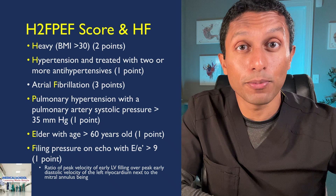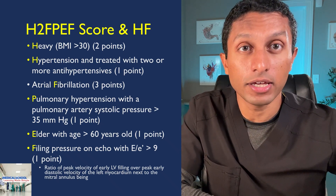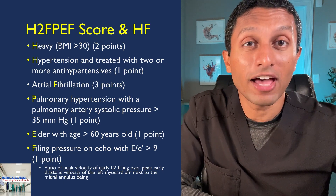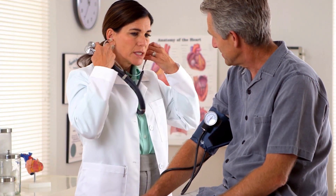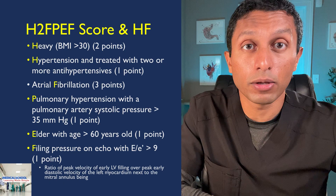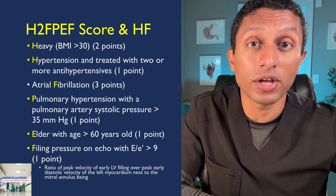Adding up these factors, if you get a sum greater than 5, this indicates at least a 90 to 95% probability of heart failure with preserved ejection fraction. We must understand that H2FPEF is a scoring system and should be used as an aid to clinical judgment. Echocardiogram measurements required for the system are subject to interpretation by the reading physician, which can influence its utility. Either way, it's important to know there is a tool available to help identify those with HFpEF that may go undiagnosed.